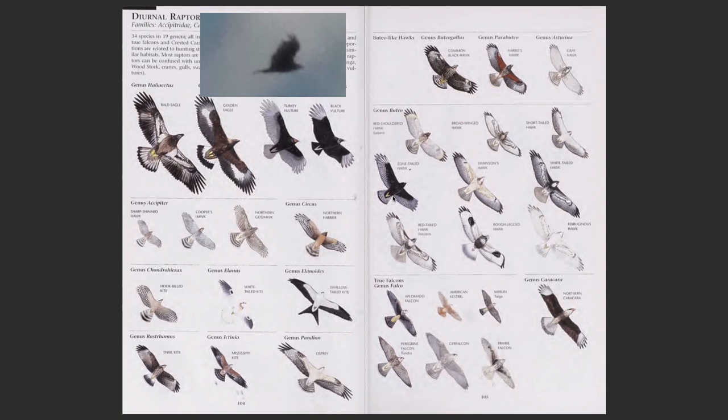One good way to narrow down the possibilities is to look at patterns. Unfortunately, the mystery bird is so dark against the bright sky that we cannot see any patterns. Thus, the only thing I can rely on in this case is proportions and outline.